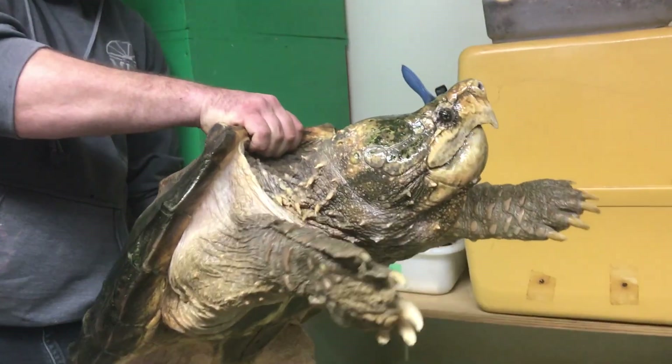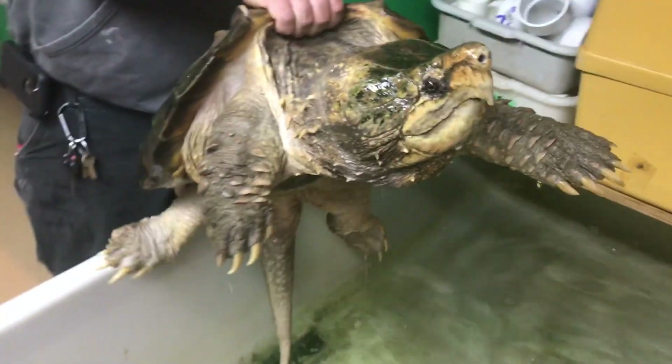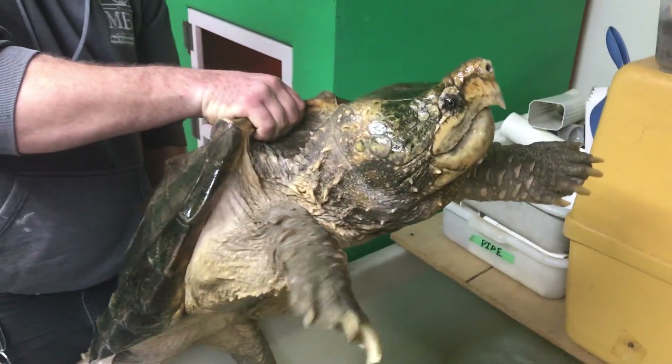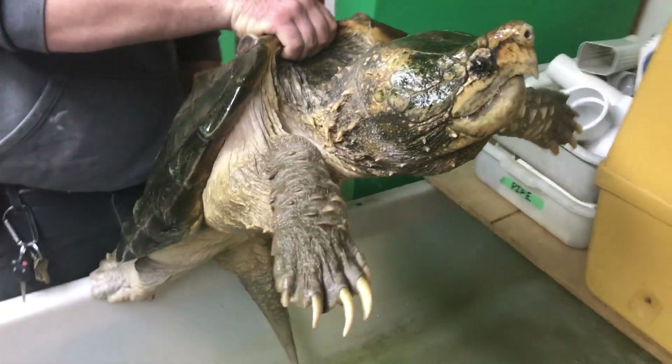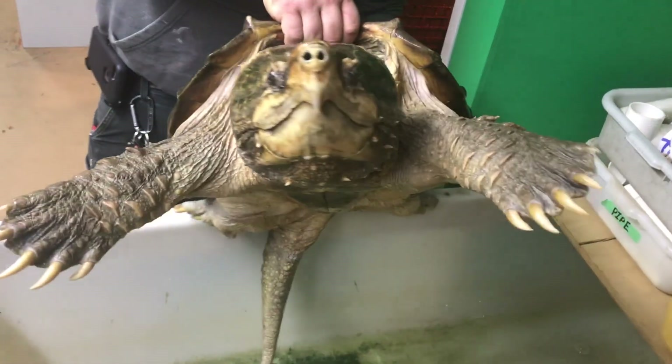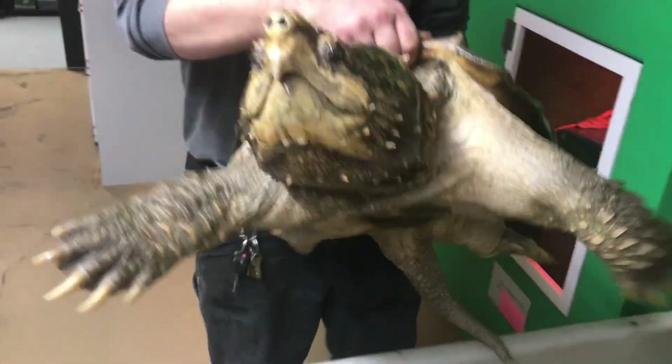Hey buddy, look at that. And we saved Bubba years and years ago from being eaten. So Bubba is just a big awesome alligator snapper we've had forever, and we use him on tours and education.